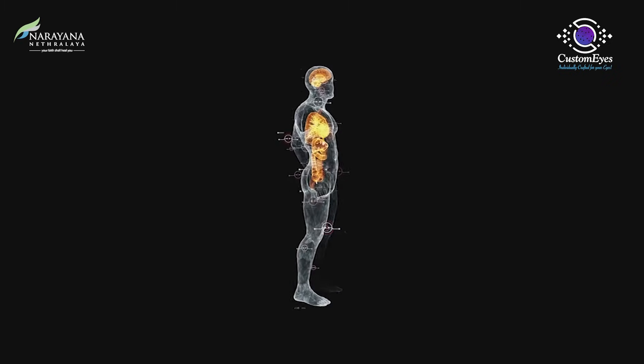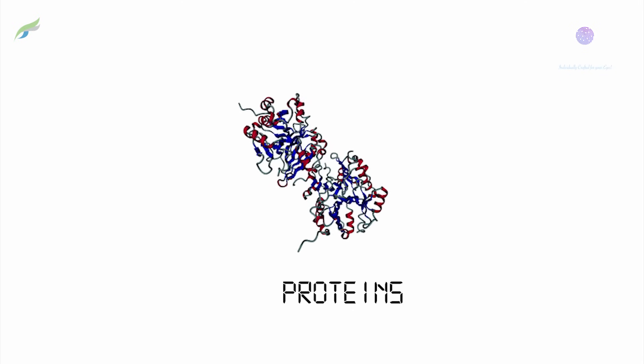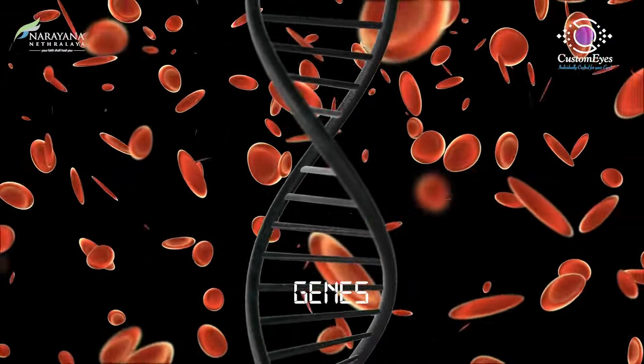But when we look at today's personalized medicine, that is still not truly personalized because we are not looking at your body as a whole. We are not looking at the component of the body called proteins, or the component called genes, or how you respond to a certain drug. So that's when the challenge happens.